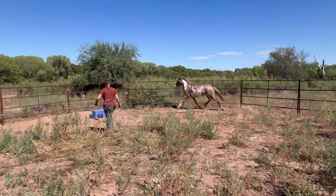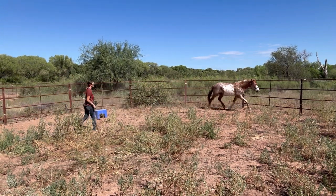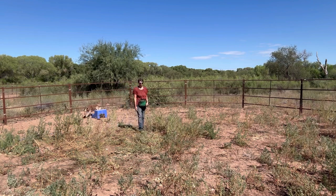Right here I go to step in front of that driveline and ask him to change direction. He turned with that butt towards me, so I'm going to immediately ask him to continue going in a circle around me, just in the opposite direction.